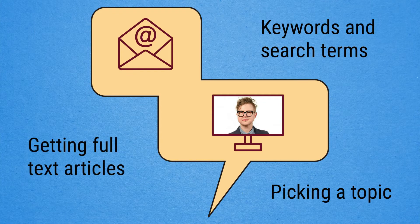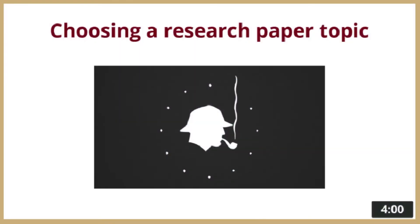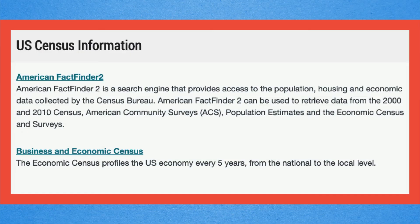Guides can also include online books and encyclopedias, online tutorials about doing research, research tips and specialized tools, like for finding statistics, data, streaming videos and music, images, and more.